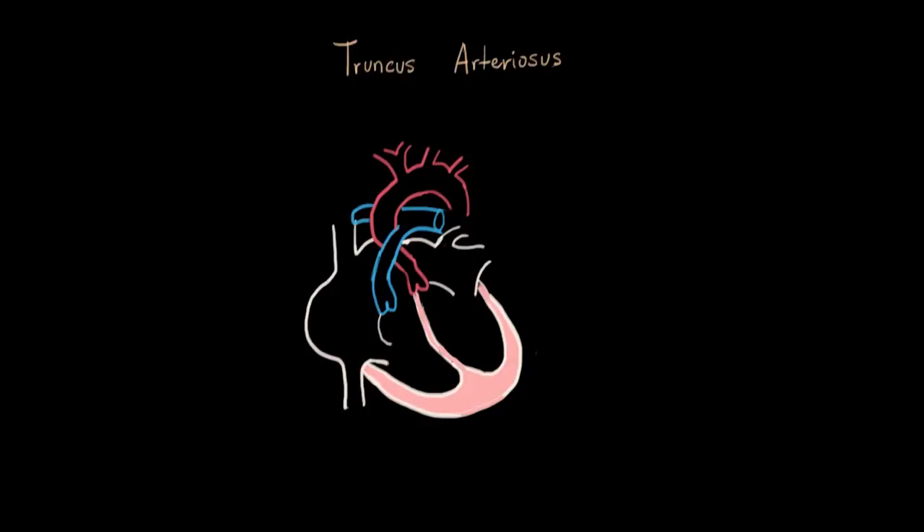Truncus arteriosus requires us to go back into embryology, or how this whole thing developed. Let's label everything again. Right atrium, blood goes into the right ventricle, out through the pulmonary arteries — this is deoxygenated blue blood — comes back into the left atrium as red oxygenated blood from the lungs, left ventricle, and it goes out through the aorta into the body. That's how a normal heart is.